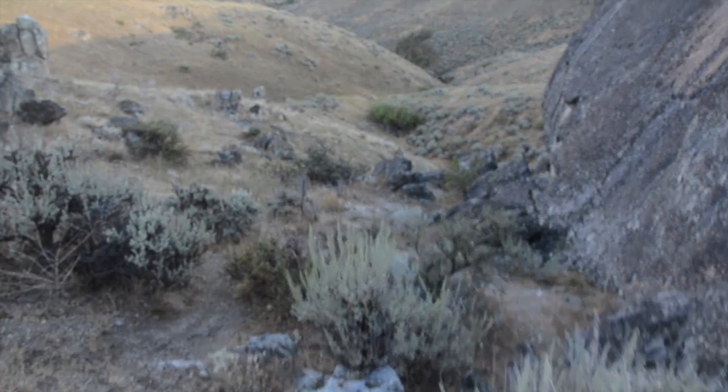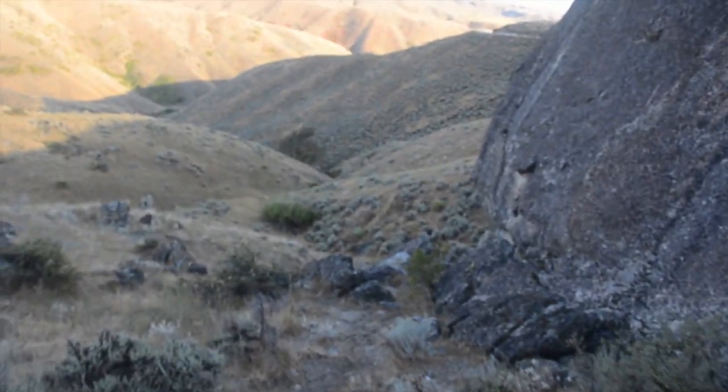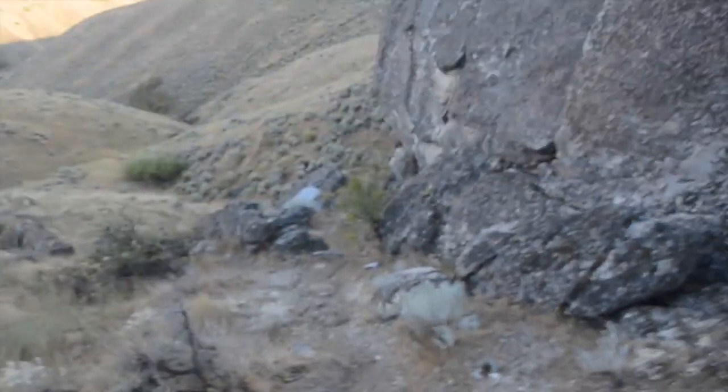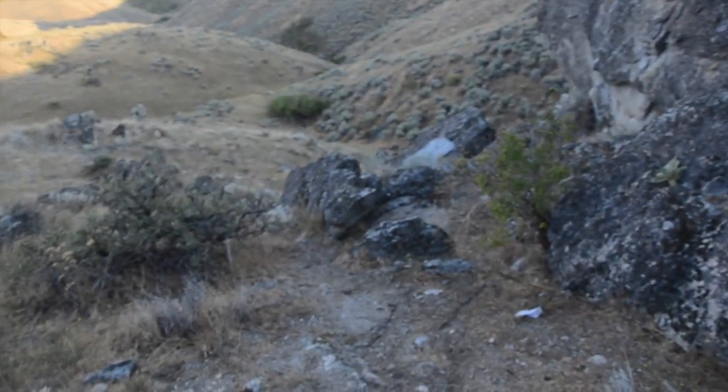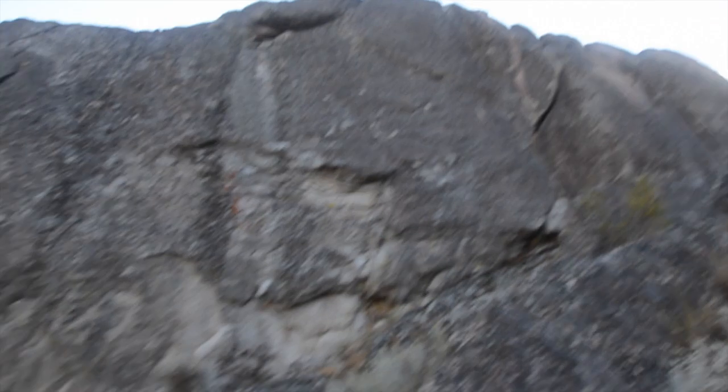The cache is at the bottom of the nose of Buffalo Rock right here. I've got to walk down this to go find where they've hidden it — evidently it's by the nose. I'm walking down here, it's kind of steep, but it's going to be worth it when I get this cache. I've got my boots on, walking sideways down this bad boy.